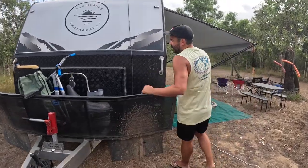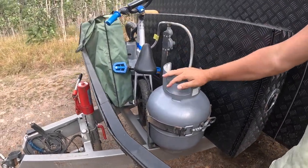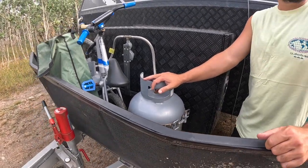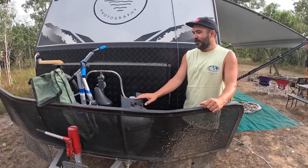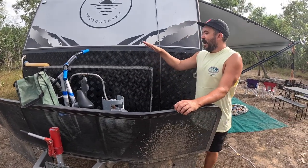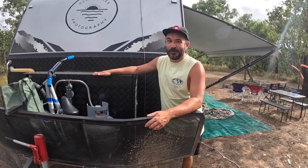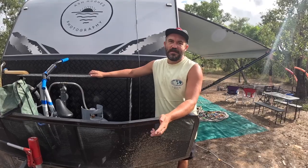Two 9kg gas bottles. We've got a two-way compressor fridge inside which we'll show you later. We probably go through one bottle every two months, just getting them refilled mainly for aesthetics. We did order a toolbox when we built the van, but when we picked it up it wasn't there — they literally couldn't fit it and didn't tell us about it.